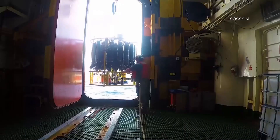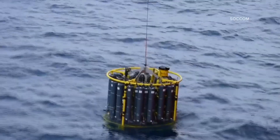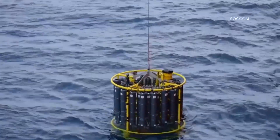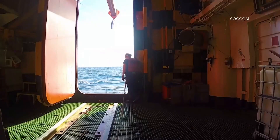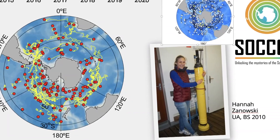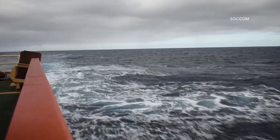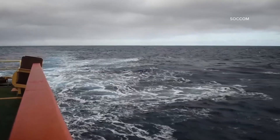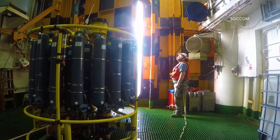Scripps experts say improvements in climate modeling require ocean observations below the sea surface and throughout the Southern Ocean. This is important because the ocean plays a big role in regulating climate — it stores excess carbon from human sources and heat. The Southern Ocean is responsible for half the total ocean capture of carbon dioxide, making it beneficial to the world, but also more susceptible to warming and ice melt.